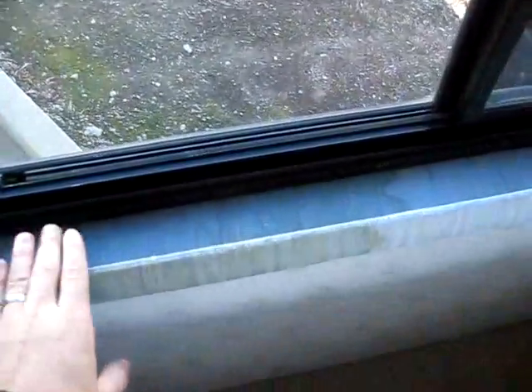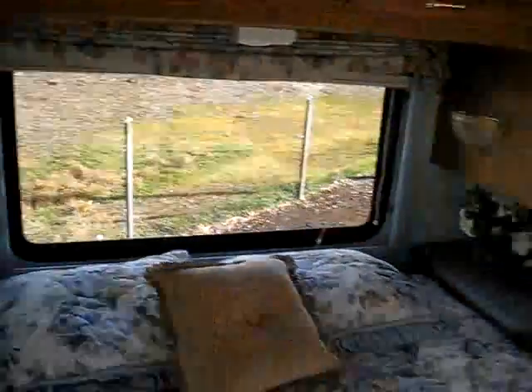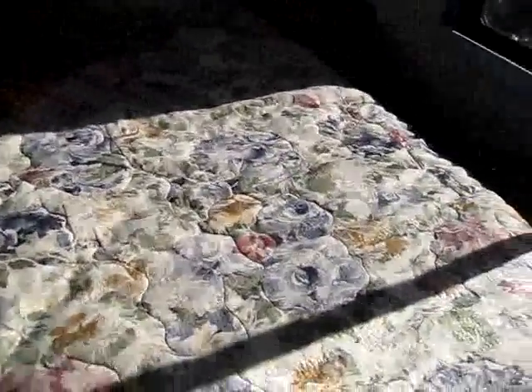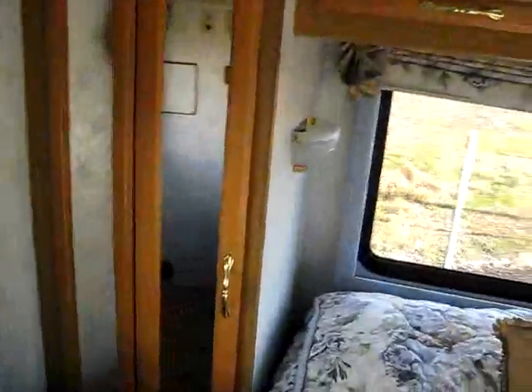Then you've got these really nice valances and more storage up above. These windows ventilate here. This is a walk-around queen bed — we can lift this up and you've got additional storage underneath; the bed stays up by itself. Take a look at this mattress — it's super thick, so it's going to be much more comfortable than what it would have had originally. Nice closet space, a great big wardrobe area with plenty of room to hang your clothes up above.